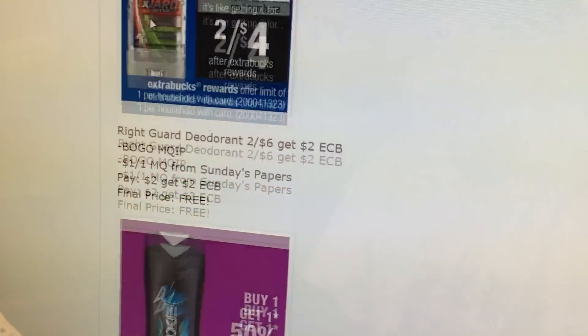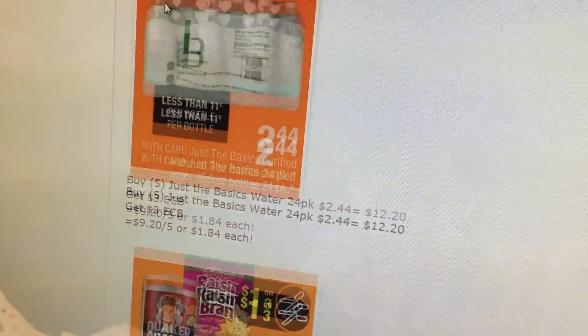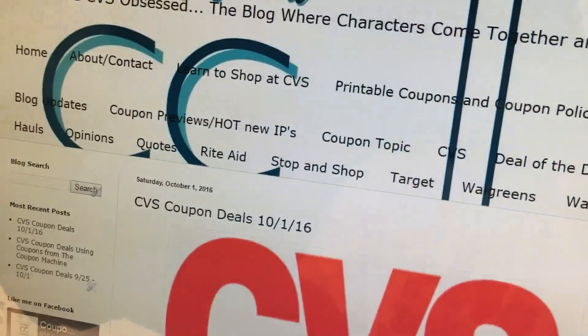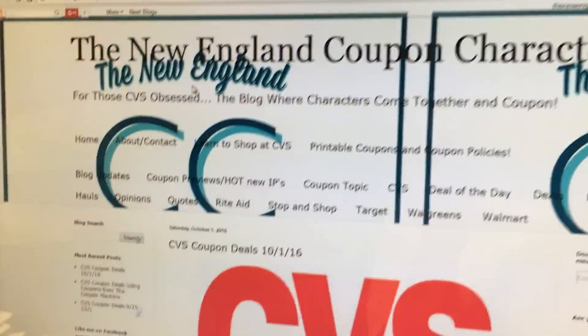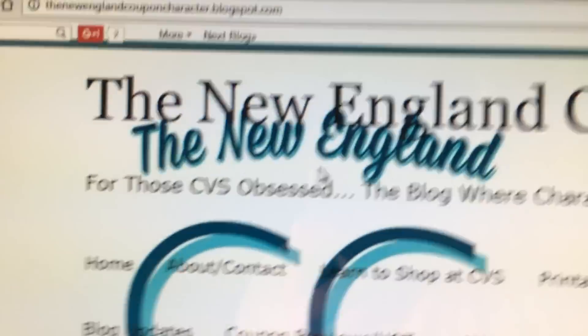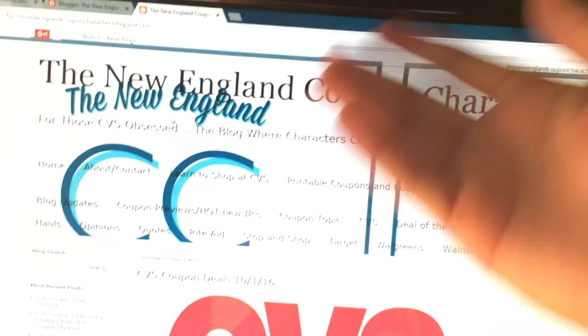Anyways, that is all the deals I saw for this week. Hopefully we get some nice Redbox coupons and Saving Star offers, like I said. Let me know in the comments if I missed anything. Hopefully I'll be able to post a video tomorrow. Don't forget to like, share, comment, and subscribe. And check out my blog, thenewenglandcouponcharacter.blogspot.com. I'll see you all in the next one — The New England Coupon Character.